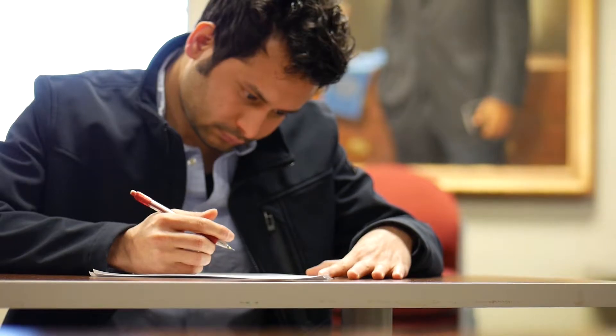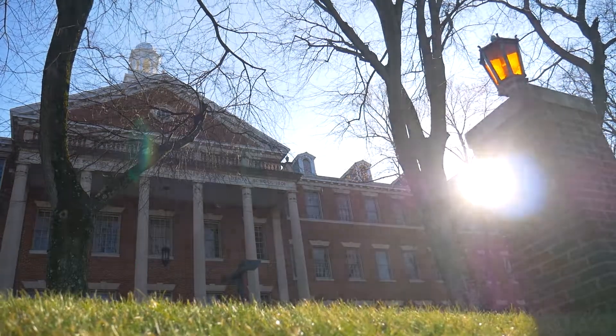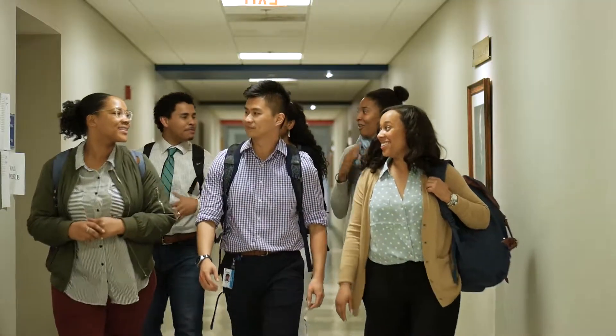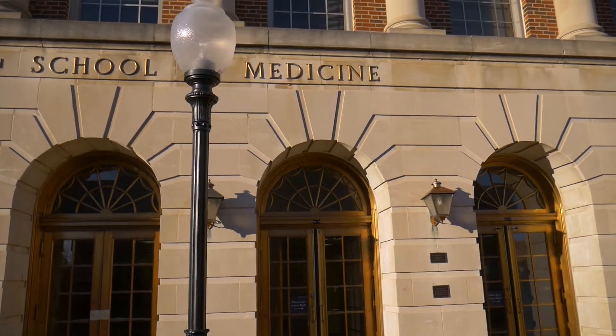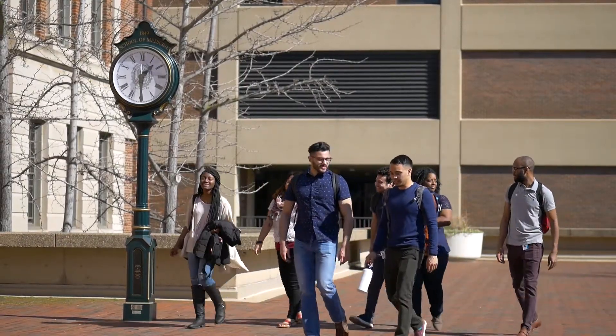I found out that the GEMS program is more focused on helping you to know yourself. The advising — specifically with Dean Taylor and Dr. Kayango — has been great in helping to identify strengths as well as weaknesses, both in our application process, our academic skills, and even our personality. With GEMS, we take on what is known as a high-risk student operation. The high risk comes in the context of their academic backgrounds and also their social backgrounds. GEMS has been running for the last 40 years, and every year we have students who are admitted into the School of Medicine.